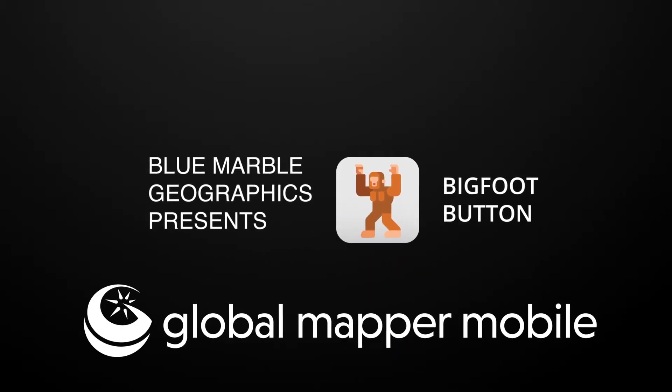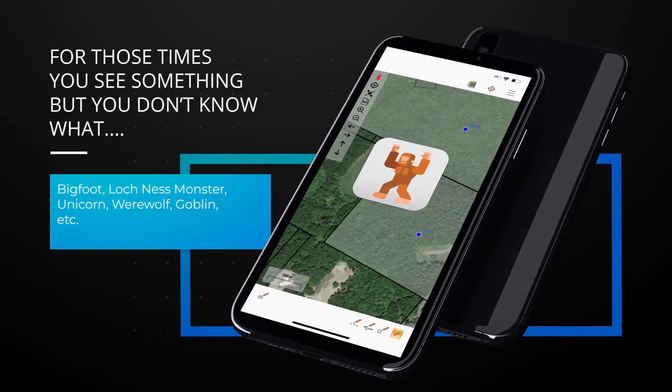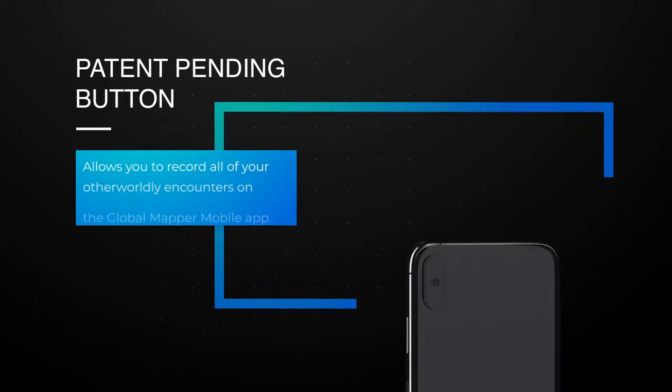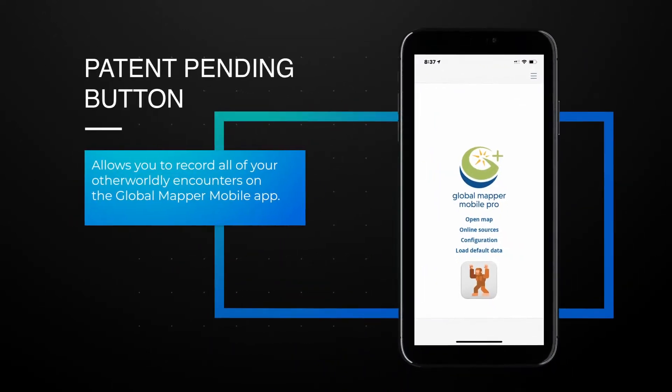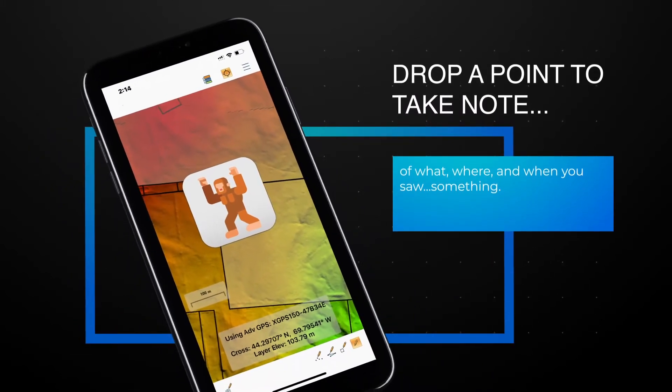Introducing the Global Mapper Mobile Bigfoot button — for those times when you're taking a hike with friends or working in the field and you know you saw something but you don't know what. The patent-pending Bigfoot button allows you to drop a point and take note of what, where, and when you saw your unidentified figure.